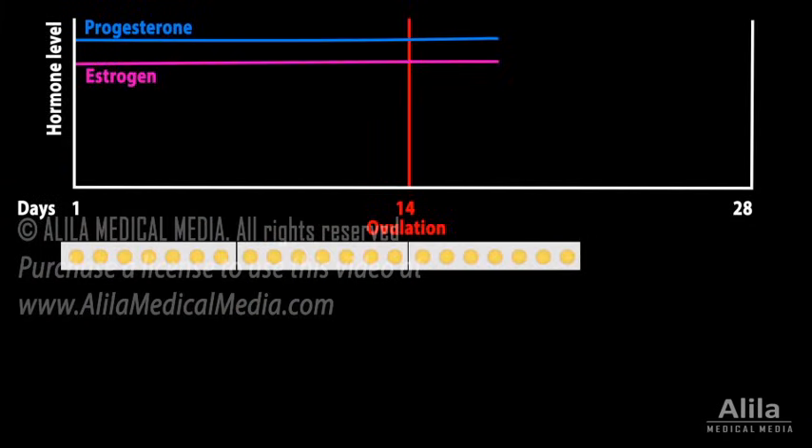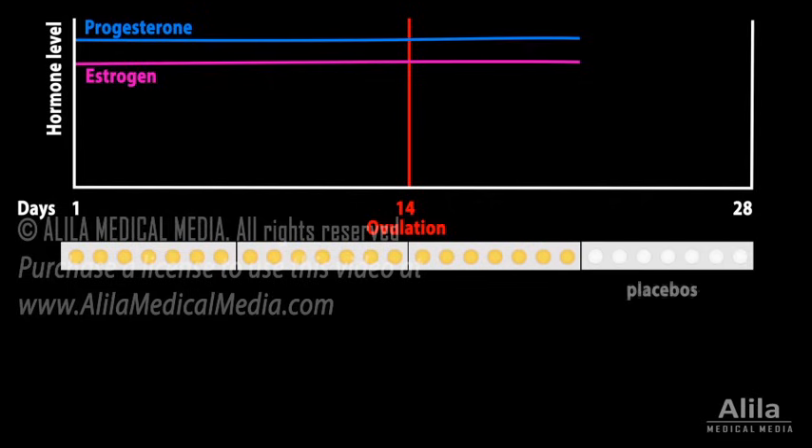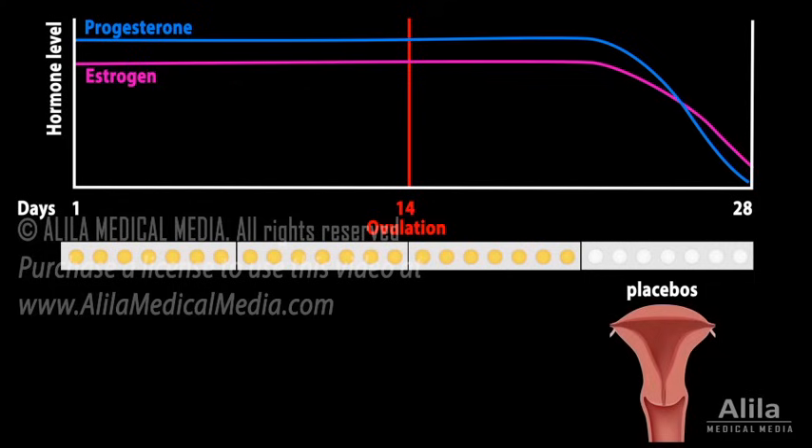The pills are taken every day for three weeks, followed by one week of placebo pills containing no hormones. During the week of placebos, estrogen and progesterone levels fall, triggering a so-called withdrawal bleeding, or fake periods. The bleeding serves as a convenient indication that fertilization did not happen, but it is not required for birth control.